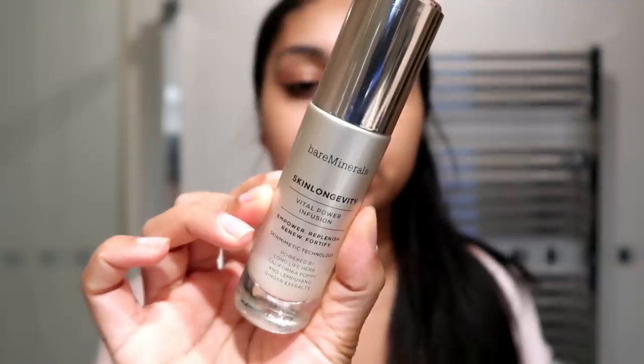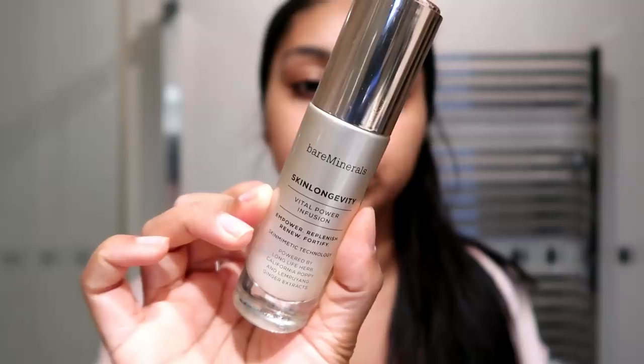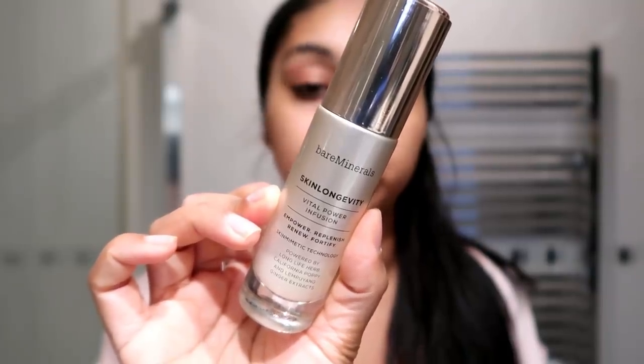Sometimes I really like to use a serum. My favourite one at the moment is the Bare Minerals Skin Longevity Vital Power Infusion. After cleansing, you apply two pumps over the entire face and neck. It says to use morning and night but I only use this in the morning. It smells super fruity and I believe it has anti-aging aspects to it. It smells so nice, so I just put this all over.